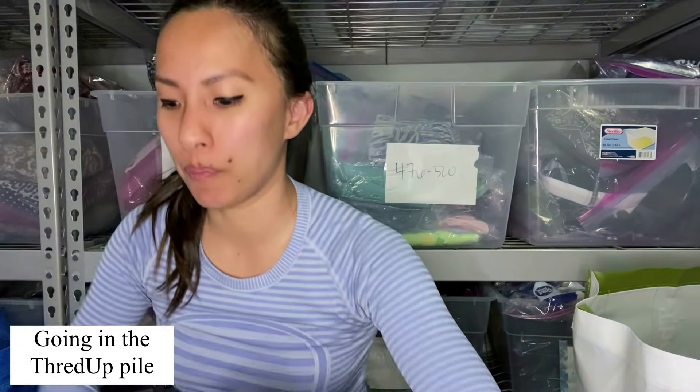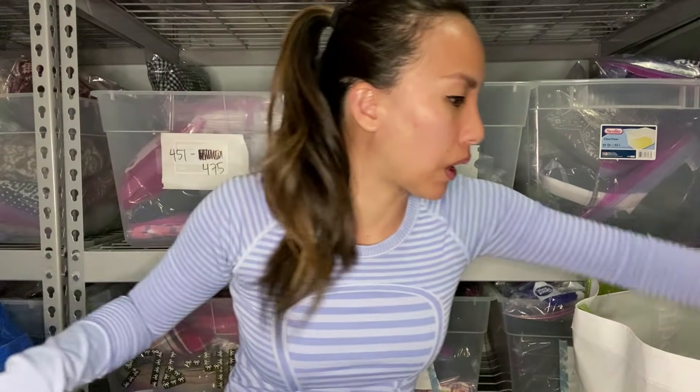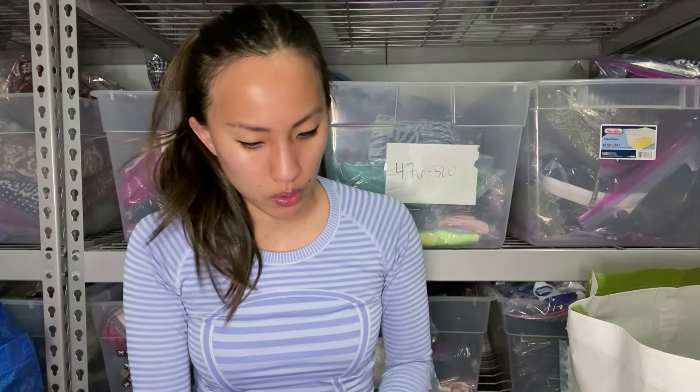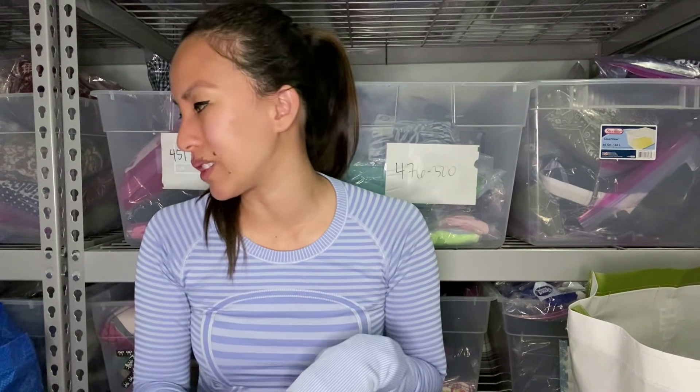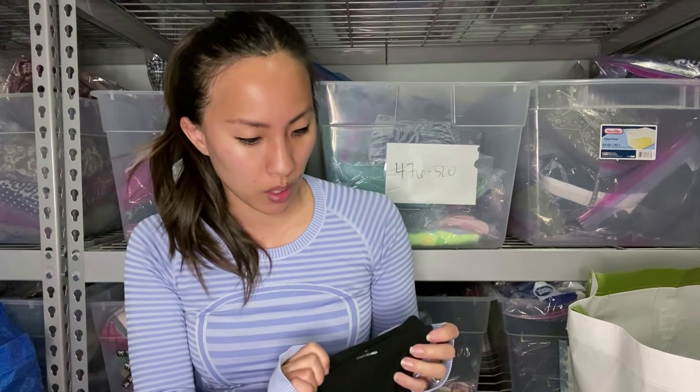We do have some consignment stores in my area that I love to go shopping at, but we don't have stores like Plato's Closet for a more mature woman. Like Style Encore or Clothes Mentor — those are the more mature version of Plato's Closet. We don't have anything like that, just kind of local independently owned consignment stores. I don't think these things would sell there, so that's why I'm bringing all this stuff to Plato's Closet.